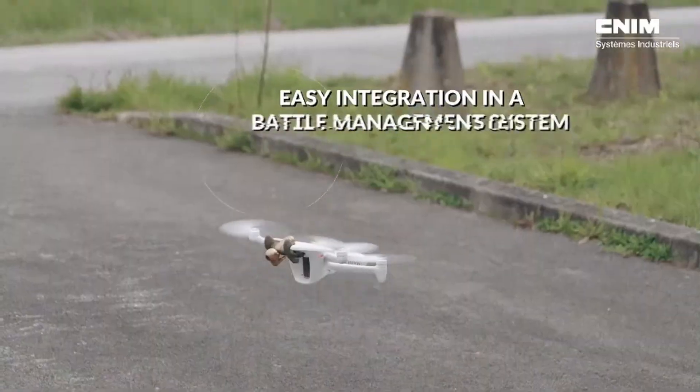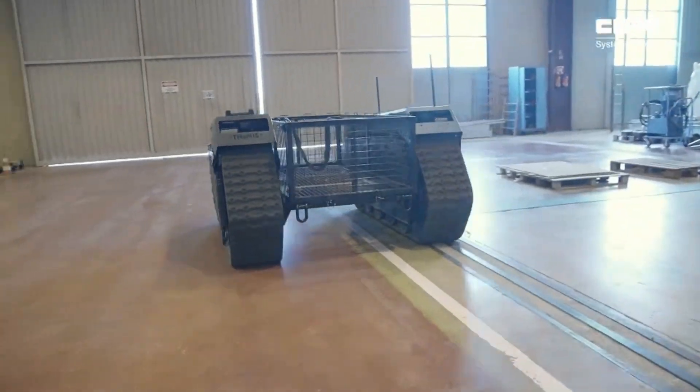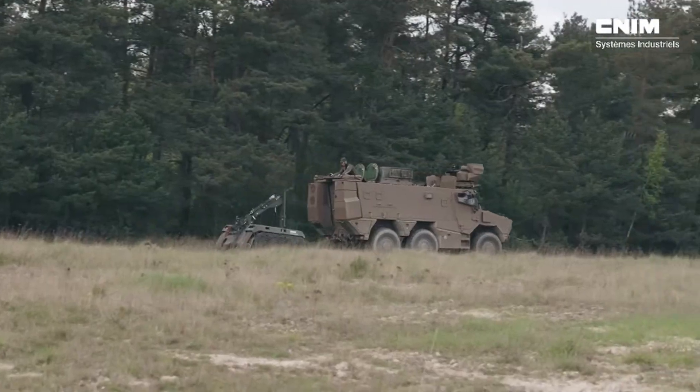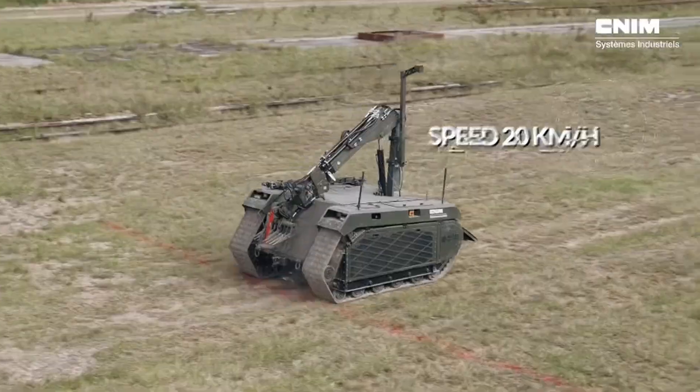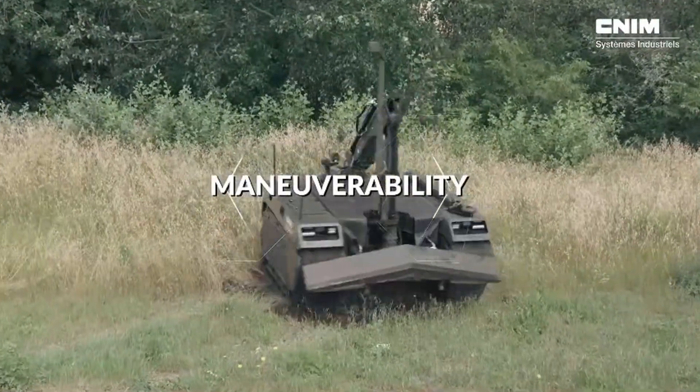Equipped with a four-meter mechanical arm, Rokus can tackle both mines and improvised explosive devices (IEDs), as well as perform precise operations such as unscrewing components or cutting cables. The robot is based on a tracked platform, offering stability and versatility across challenging terrain.